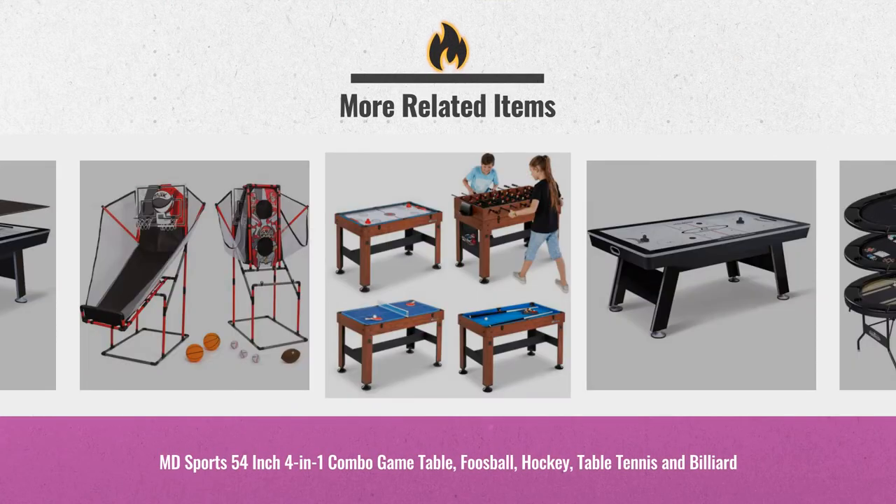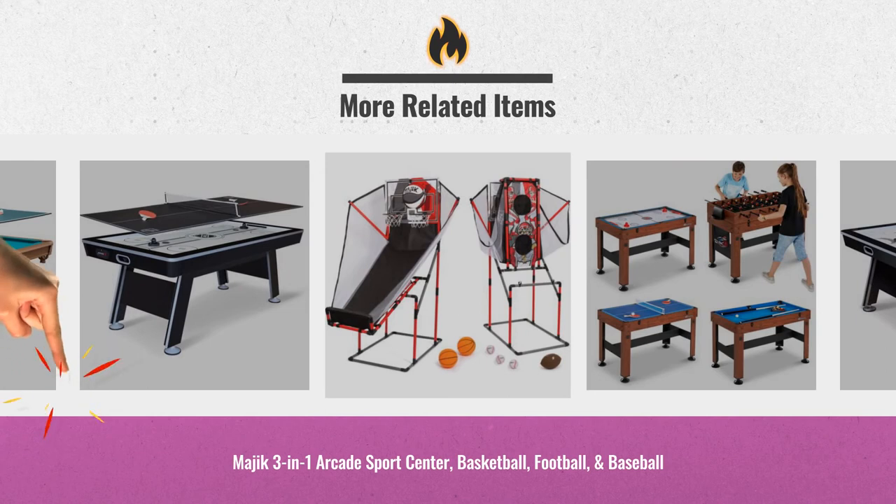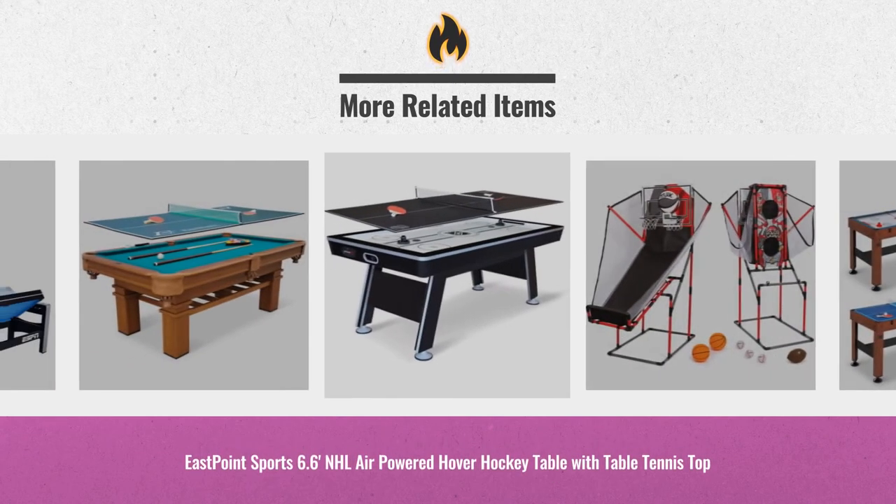For real-time updates and price drops, just click this link below and join our great new Black Friday Alert Service.